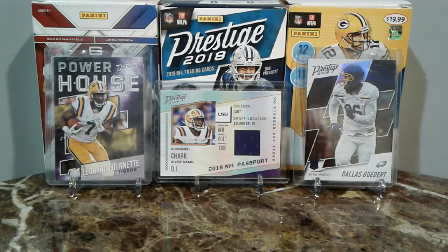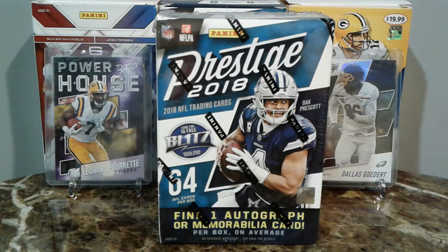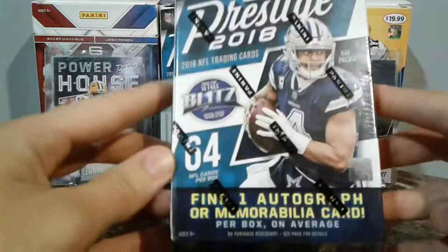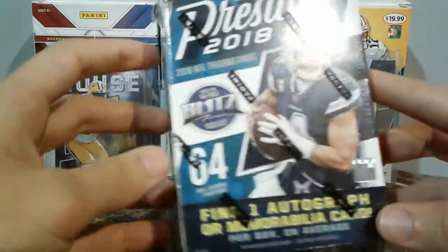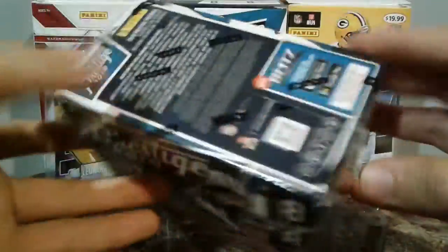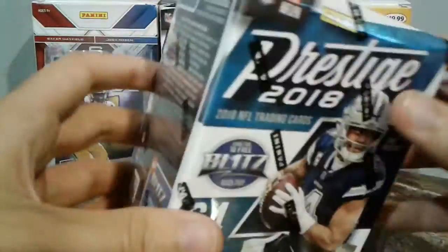What up guys, this is Radon Sports News. I got you another box of Prestige 2018. We're going to find one auto or one mem per box on average, eight cards per pack, six packs per box, which equals a grand total of 64 cards.